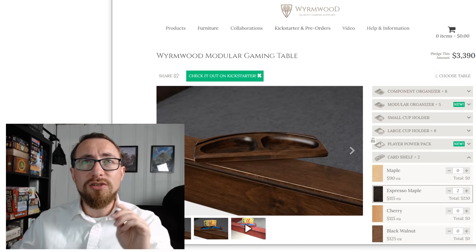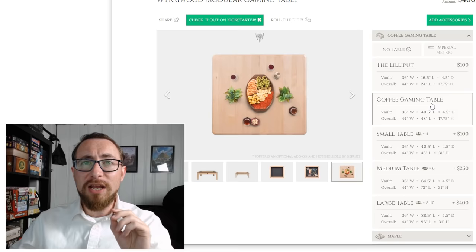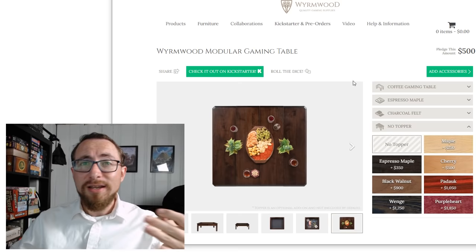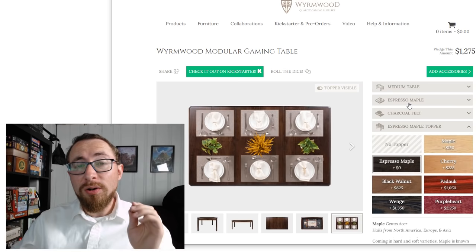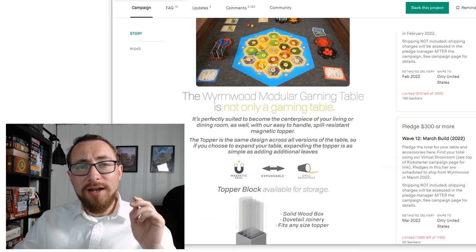Let's do one more exercise — let's refresh and go through the small table. Let's say you want to start with a coffee table. With Espresso Maple, charcoal felt, and no topper, you're at $500 plus shipping as a decent entry point into a gaming table. And if you dump accessories entirely and go with a medium-sized table with the topper, you're at $1,300 for a fairly nice table that can grow with you. This can be a great entry point to having a gaming table.